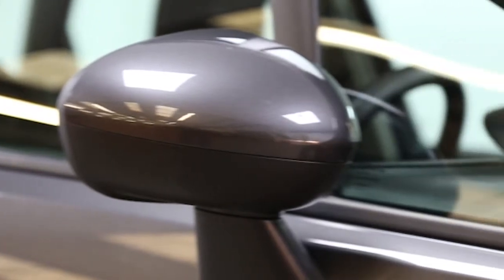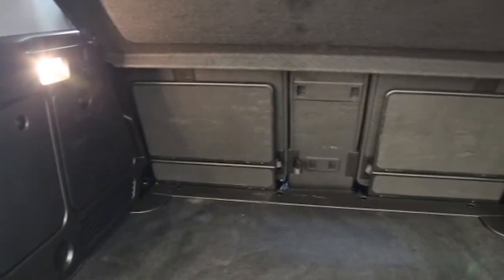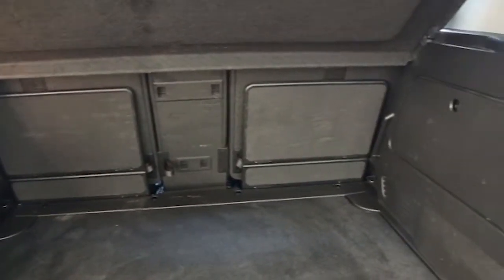Key features include one private owner, air conditioning, CD player, electric windows and mirrors, and cruise control.